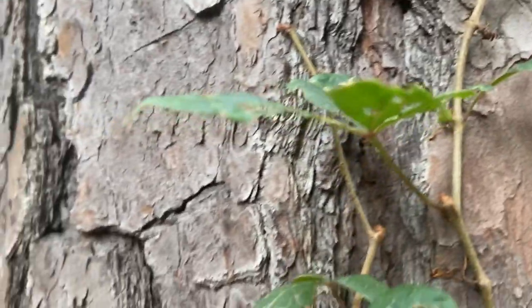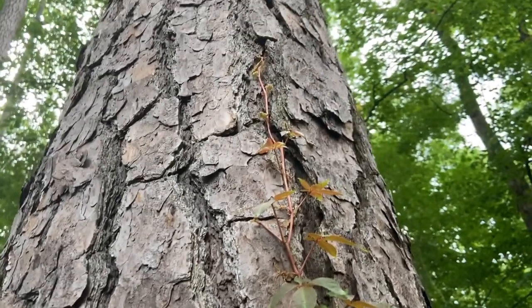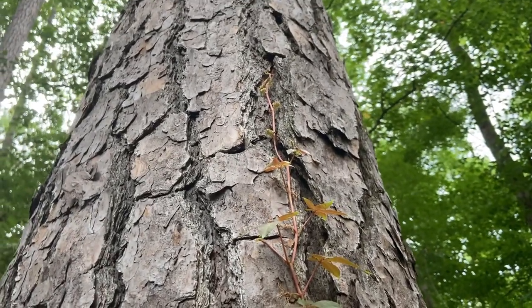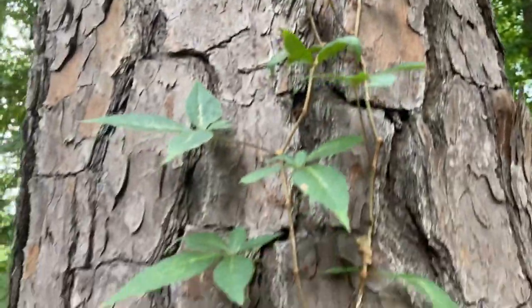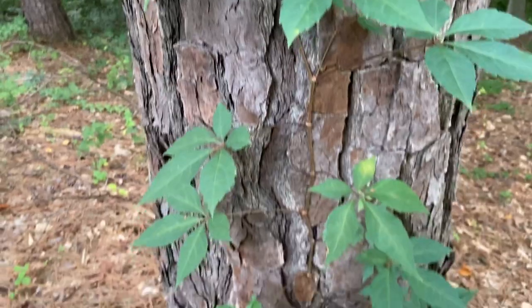New growth, either on the ground or on a tree, is going to typically have a sort of reddish tint. It might look a little oily too. And that is Virginia creeper.